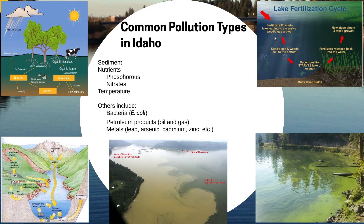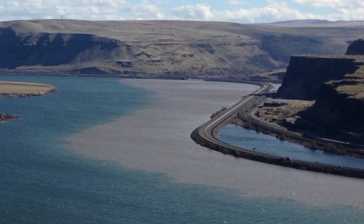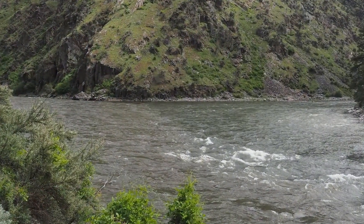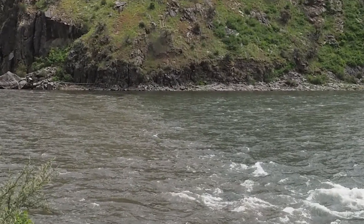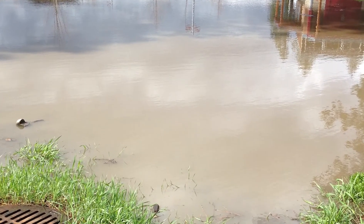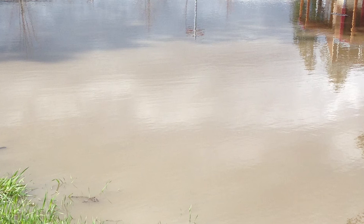Now that we know where pollution comes from, let's look at the most common types of pollution found in Idaho's waterways. The top three are sediment, nutrients, and temperature. Sediments in the water come from erosion and can be fine particles like sand, silt, and clay, or coarser materials like rocks in the bottom of the stream. Fine sediments are bad for fish — they clog their gills and smother their eggs when deposited on top of the gravels where the eggs are located. Fine sediments are also a source of nutrients like phosphorus. Sediments can also contain heavy metals like lead, arsenic, cadmium, and mercury.